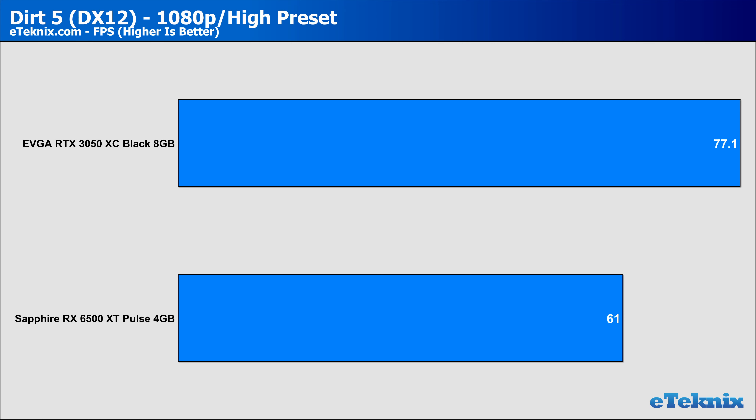Moving to Dirt 5, which has always favoured AMD-based cards, we do see a smaller lead given to the RTX card at 28%, with both cards — albeit only just on the AMD card — sitting above 60 FPS. At 1440p, that gain was increased again, with the RTX 3050 just teetering below 60 frames per second while the 6500 XT slumped down to around 37, giving a staggering 50% lead to Nvidia. Clearly the 6500 XT isn't favoured at the higher resolution, and it's not doing too great at 1080p either.